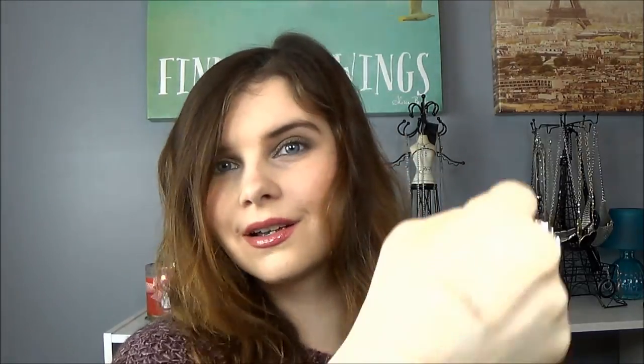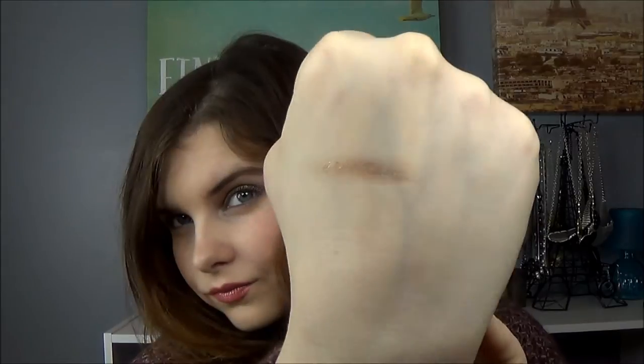Next for eye products, I have my Essence Stay All Day long-lasting eyeshadow in Copyright. This is a cream eyeshadow — I used it today when I was doing my makeup. It's not a super highly pigmented product but it's definitely very pretty and it complements things that are in the Naked palette.